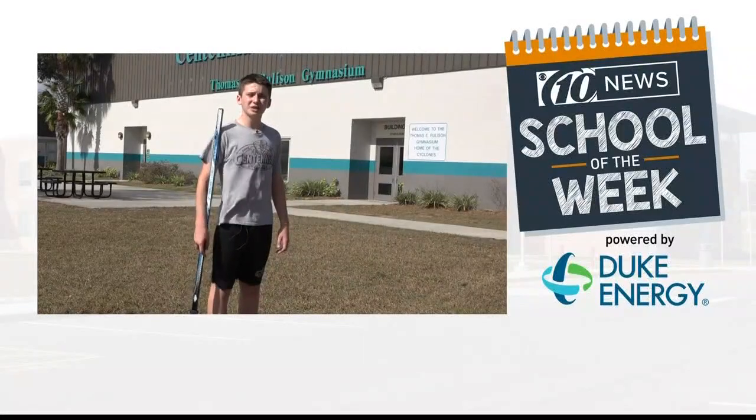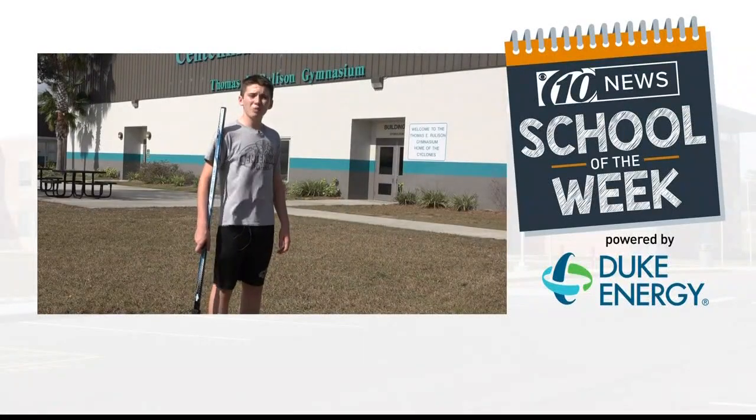Good morning. My name is Elijah Trobert from Centennial Middle STEM Magnet School. My question is: what's the difference between partly cloudy and partly sunny?